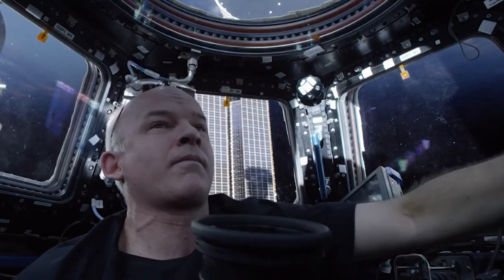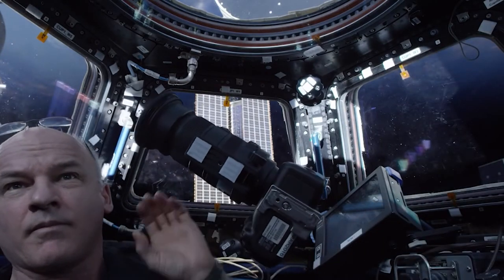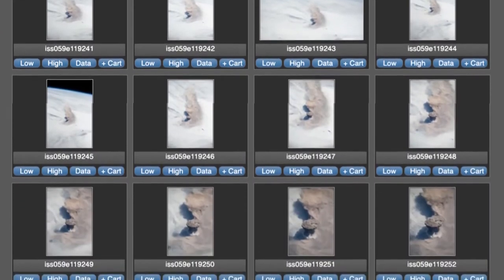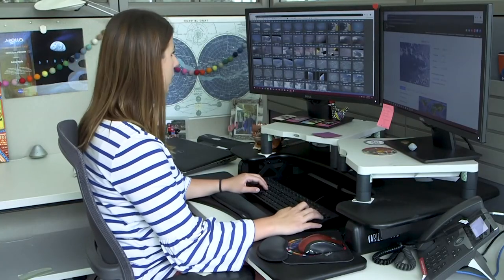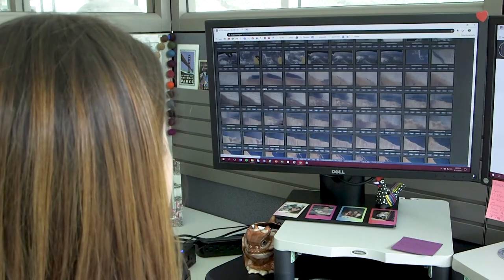Perhaps the hardest part of the job for the Earth observations team comes after the astronauts put down the camera. Anywhere from 100 to 10,000 images are sent down to ground control every day. Once that gets downlinked, it gets ingested into our system and we look through those to see if they're appropriate to send to the researchers.